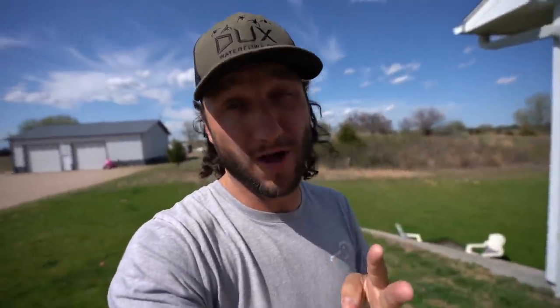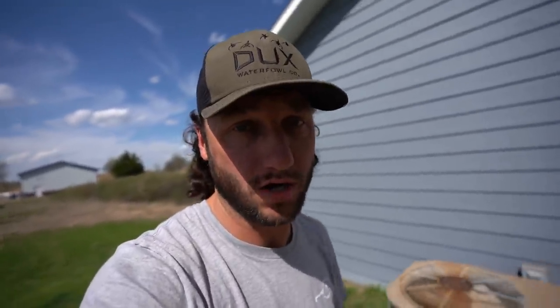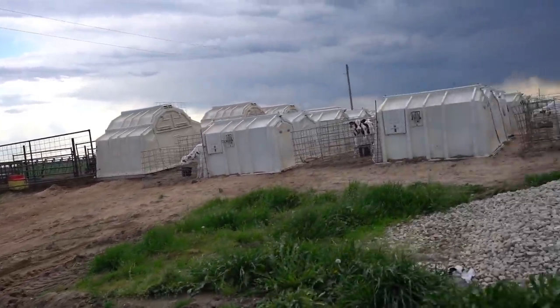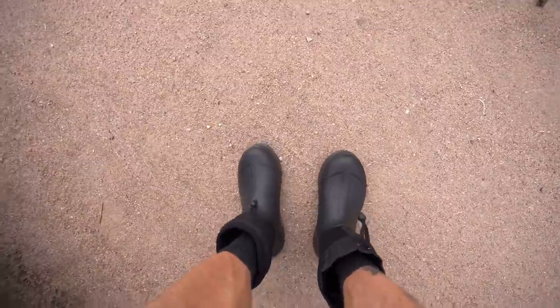It doesn't matter if I'm hunting, fishing, doing some garden work, going on a farm hunt — these are gonna be my new go-to. I love these ankle boots that make it nice, comfortable, easy walking. Well, we are here at the dairy farm and I am prepared for anything.